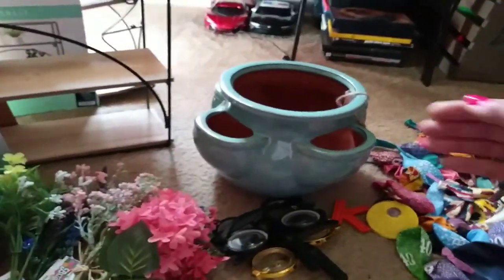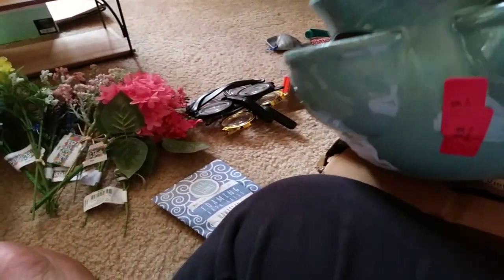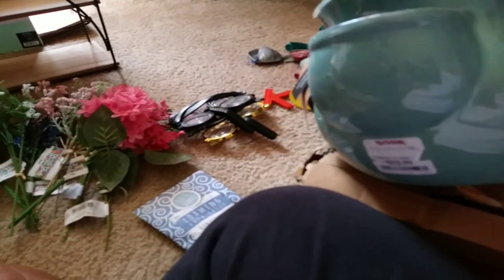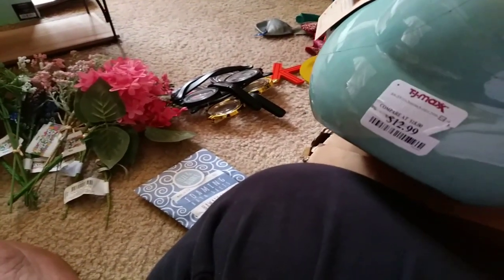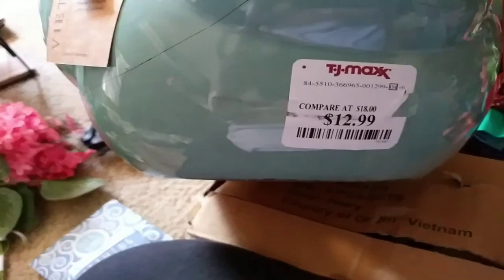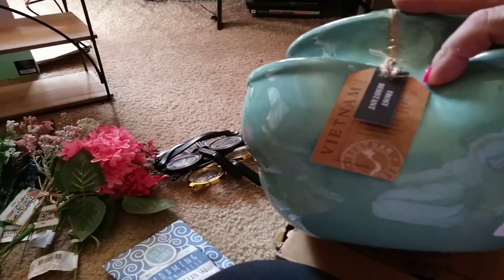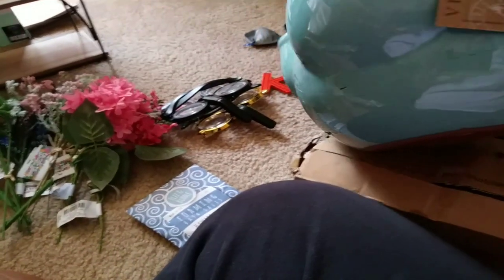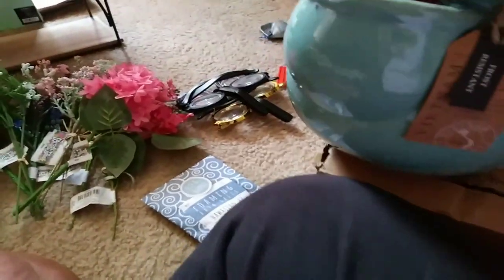I found it at TJ Maxx. And then I have that pot right here — this pot. It does have a crack in it. But I'm going to take super glue and put it on the inside of it, and you're not even going to be able to tell. This pot was $12.99. You can see the crack, but if I just rub some super glue over that, you're not going to be able to tell because it's not broken apart at all. So that was a pretty pot.